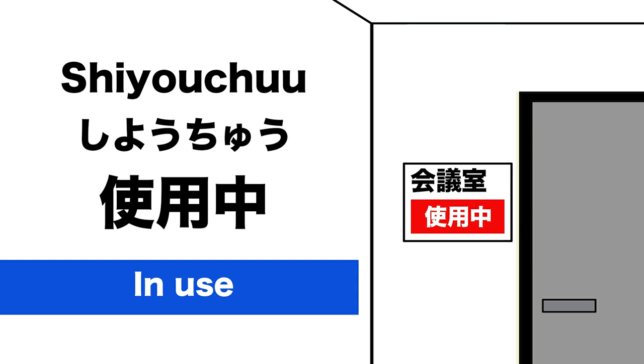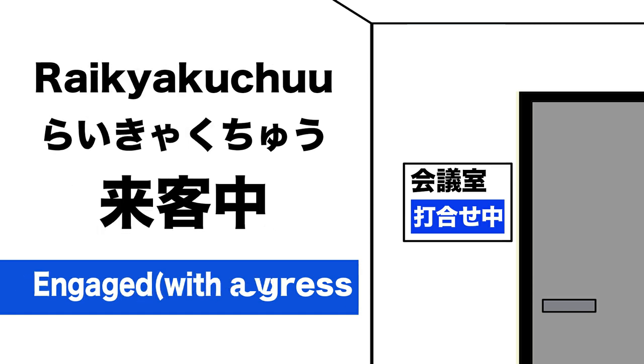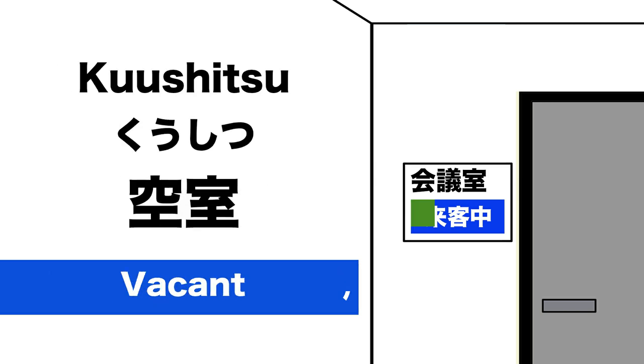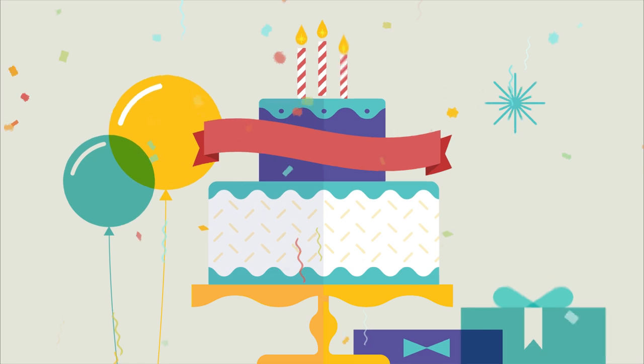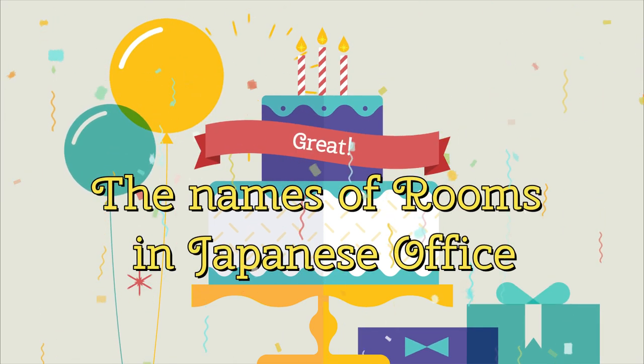使用中 — In Use. 打ち合わせ中 — Meeting in Progress. 来客中 — Engaged with a Visitor. 空室 — Vacant. Great! Today we've learned the Top 19 names of rooms in a Japanese office. Fantastic progress!